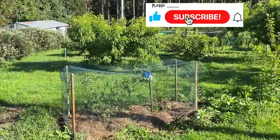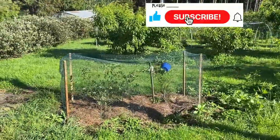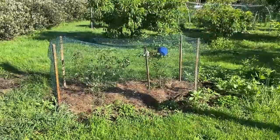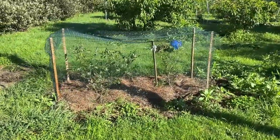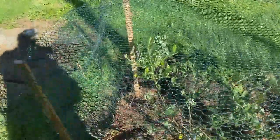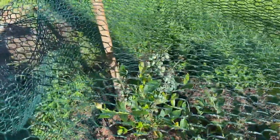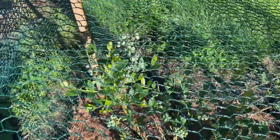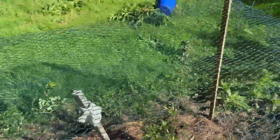Today we're having a tour of the orchard. This one here is the blueberry enclosure which I made a little video about — very pleased with that. Look at those blueberries coming on.